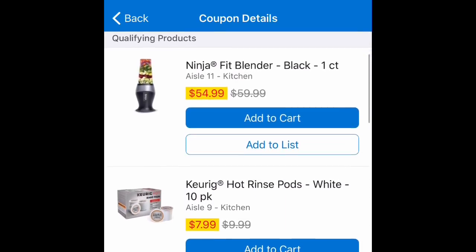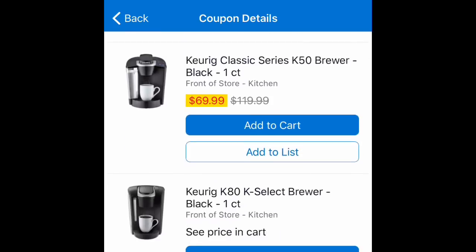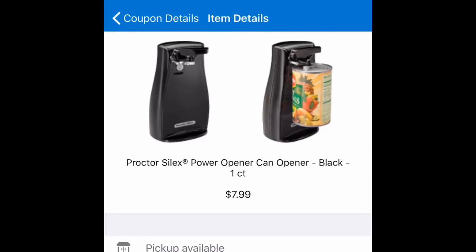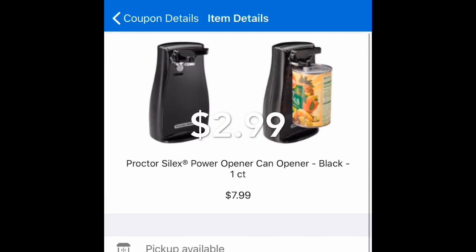Some of the cheaper products are only seven dollars and 99 cents, and after the coupon you're going to be paying only two dollars and 99 cents. For example, here we have the can opener priced at seven dollars and 99 cents — with the coupon you'll be paying only two dollars and 99 cents.